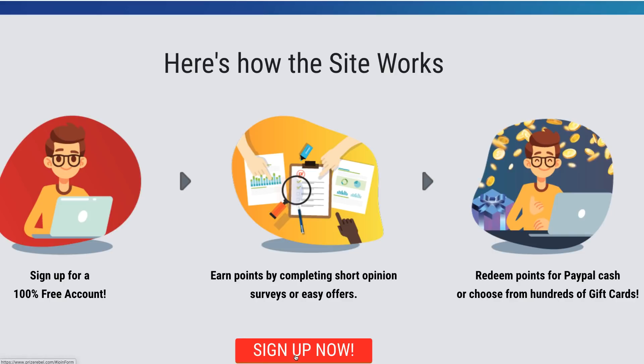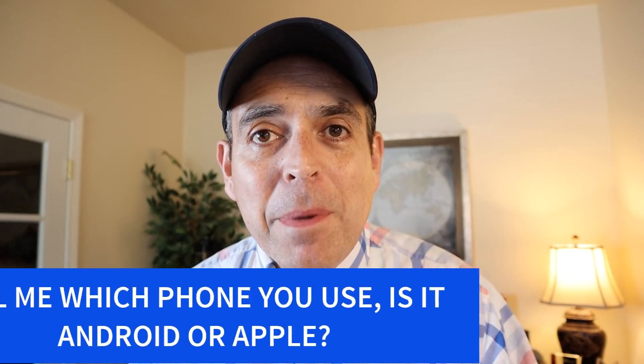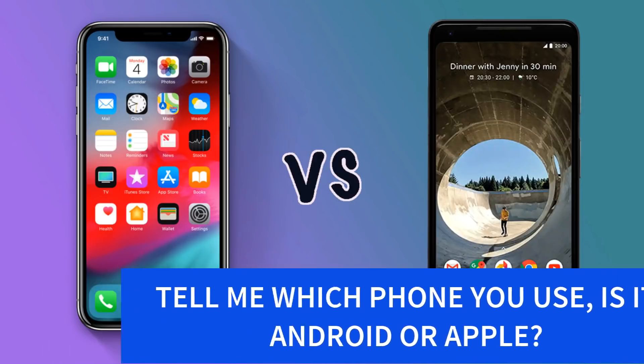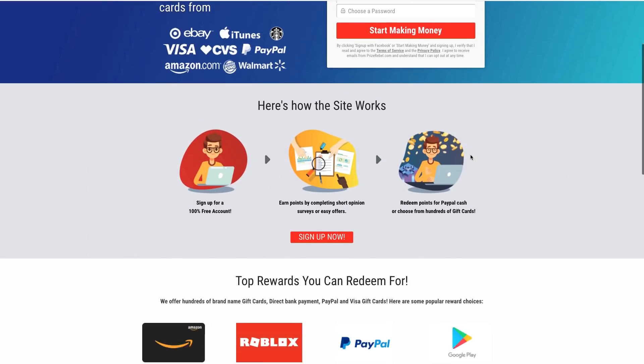Now here's the important stuff: if you're enjoying the content of this video so far, don't forget to give me a thumbs up. Down in the comment section, tell me which phone you're using — Apple iOS or Android — because I'm going to start creating more videos that work on those devices, so I need to know which ones you're using the most so I can cater to your needs.